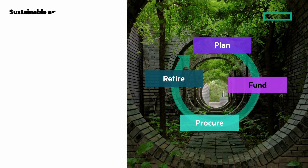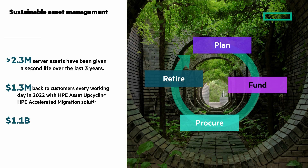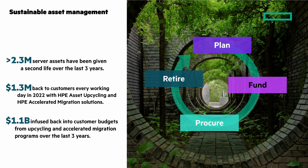Let's talk about sustainable IT asset management. Prioritizing reuse over recycle strengthens your impact on the circular economy. Let's look at three numbers: more than $2.3 million server assets have been given a second life over the last three years. $1.3 million back to customers every working day in 2022 from HPE asset upcycling, and $1.1 billion infused into customers' budgets from upcycling and accelerated migration programs over the last three years.